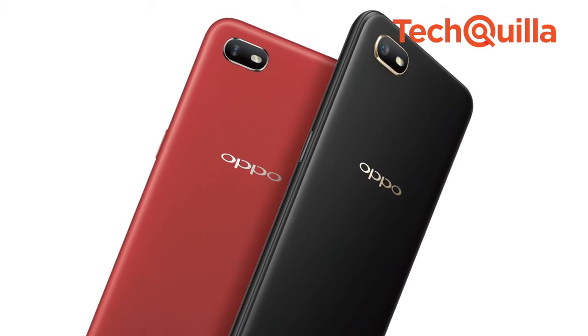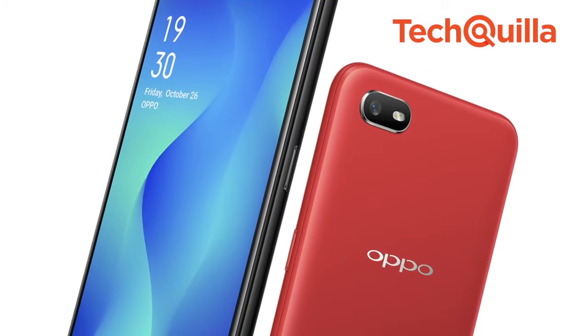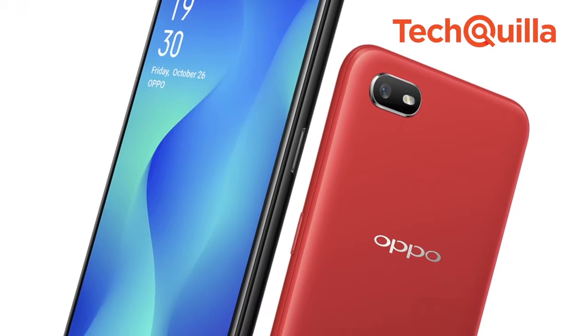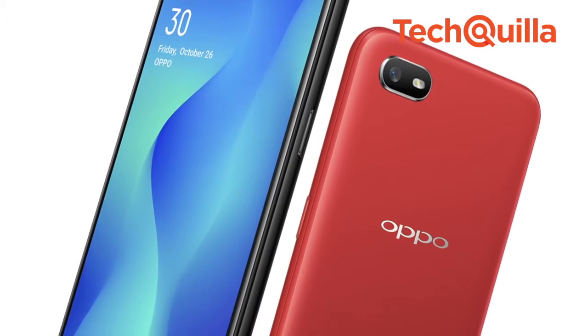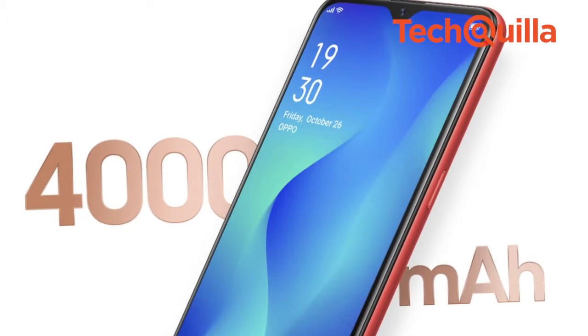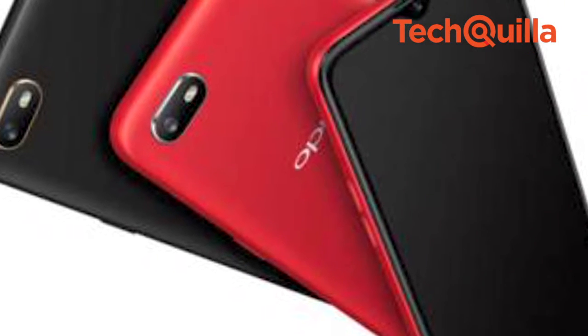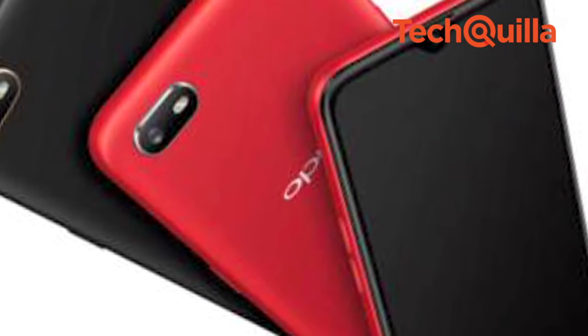Chinese smartphone brand OPPO on Tuesday expanded its popular A-Series with a budget smartphone called A1K for Rs 8,419 in India. The device features a 2GB RAM, 6.1-inch LCD waterdrop screen, and 32GB ROM. It will be available for sale on Amazon, Flipkart, Snapdeal, Tata Cliq, Paytm Mall, and all offline stores.